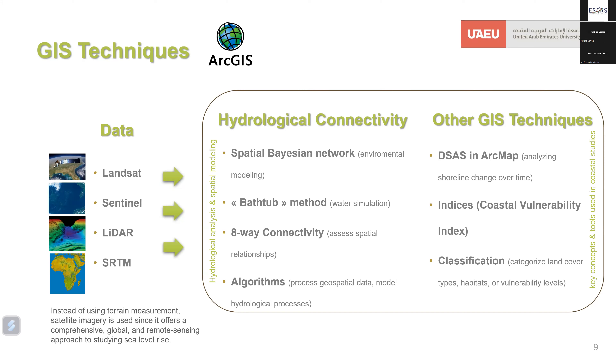Additionally, techniques like DSAS — Digital Shoreline Analysis System — in ArcMap, and classification algorithms along with indices such as the CVI (Coastal Vulnerability Index) are also employed for sea level analysis. To conduct this modeling, GIS techniques may utilize data from various sources including Landsat, Sentinel, LiDAR, and SRTM to analyze sea level change and its impact. Satellite imagery provides a more comprehensive global and remote sensing approach, offering valuable insights into studying sea level rise.